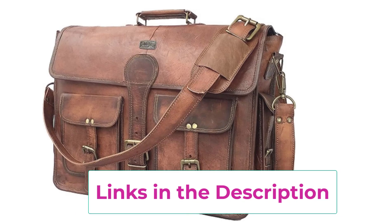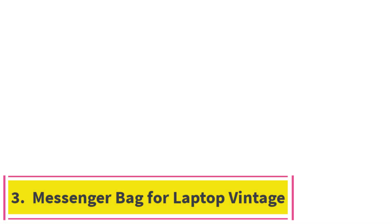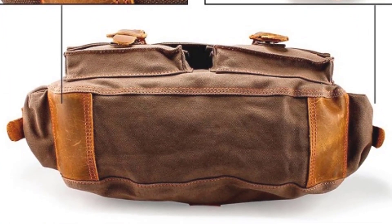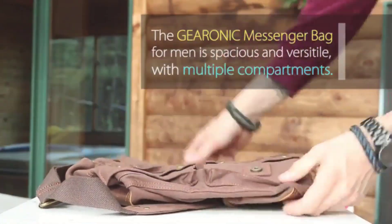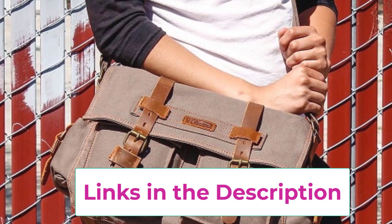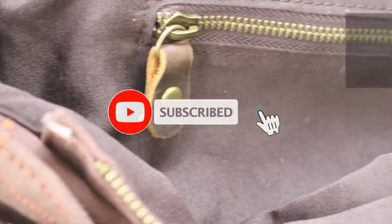Number three: the Vintage Canvas Leather Messenger Bag. Meet the bag where rugged durability meets classic style. Made from tough canvas with genuine leather accents, this bag is built to handle daily wear while looking effortlessly cool. It's spacious enough to accommodate a laptop up to 15.6 inches, along with documents and other essentials.